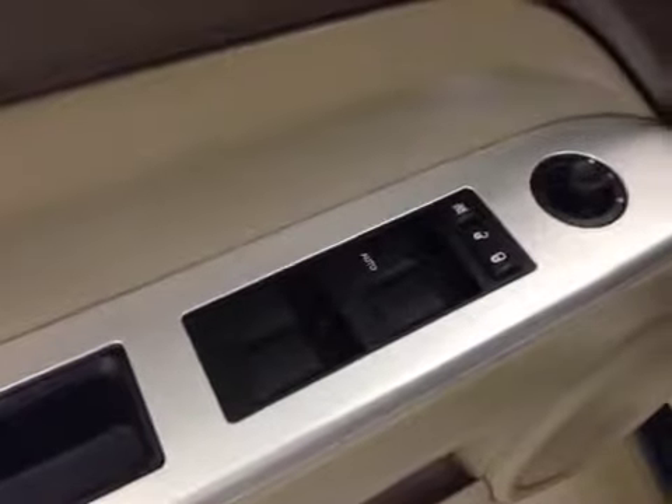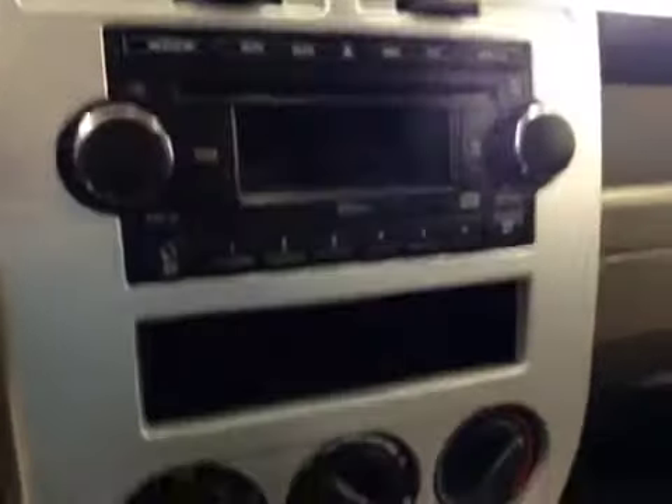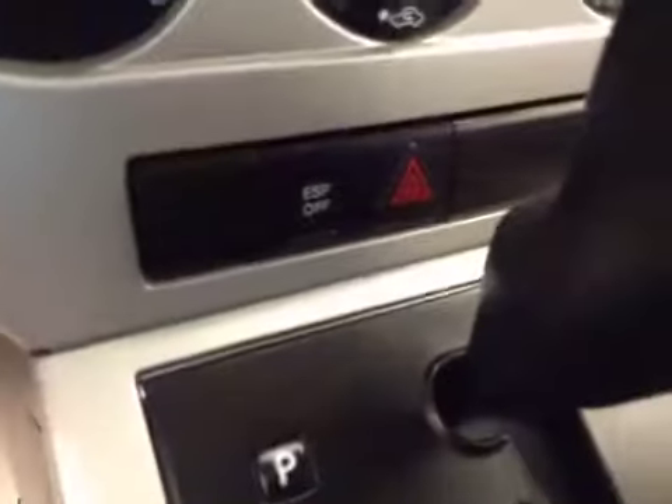Interior options: you have power windows, power locks, power mirrors, cruise control, AM FM radio with CD player, auxiliary capabilities, climate controls, electronic stability programming. Upholstery is cloth, color is khaki.